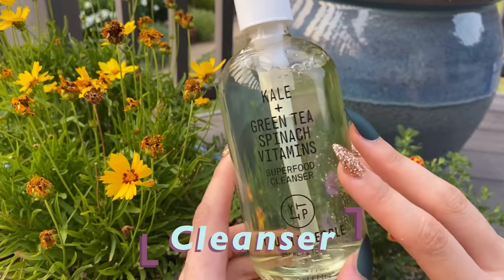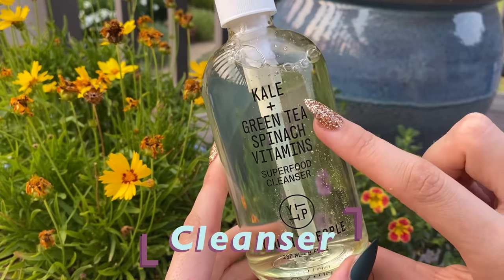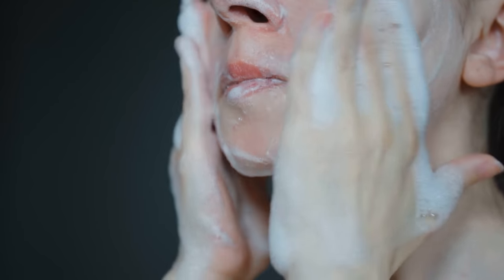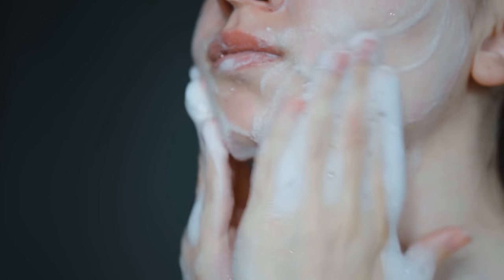Every good skincare routine starts with a cleanser, but we don't want one that is overly stripping or irritating to skin. Again, hyperpigmentation-prone skin is easily offended and we don't need that here. A really good cleanser to look for is something with a ton of antioxidants — these can fight free radical oxygen species. A cleanser is on your face for one to three minutes, so while it's there you want it to penetrate and work without making issues worse.